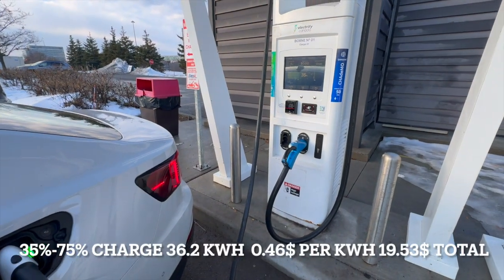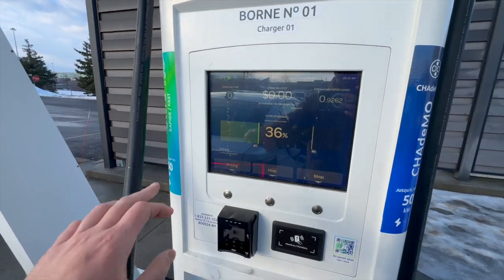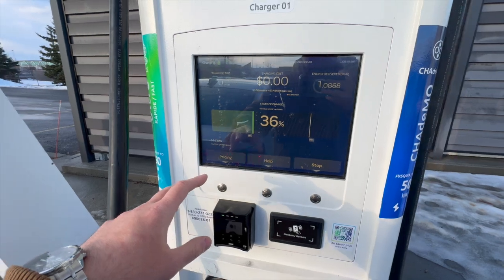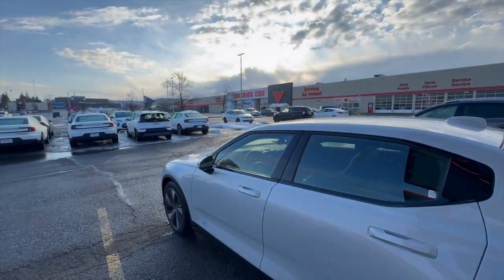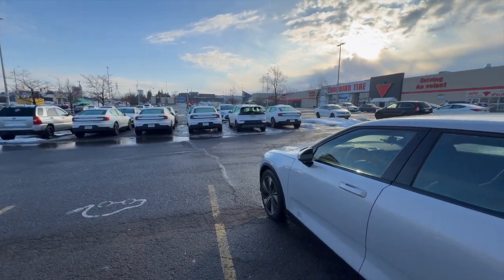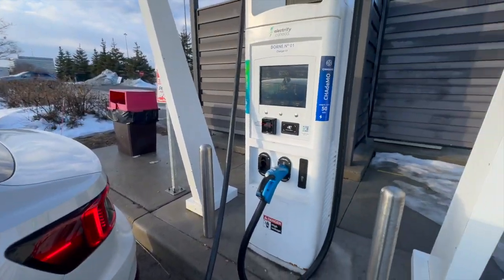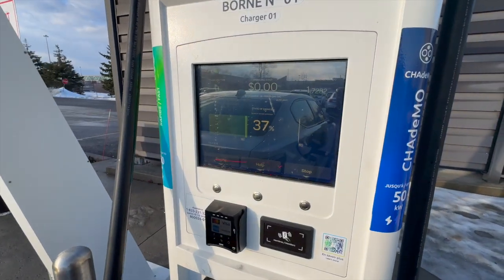The first site we stopped at was Electrify Canada in Ottawa. No issues here — sometimes this site can be a bit problematic but we hit 145-150 kilowatts no problem. This site charges 46 cents a kilowatt hour with a Pass Plus membership, which is six dollars a month plus tax. There are card readers here as well so you don't necessarily need the app.